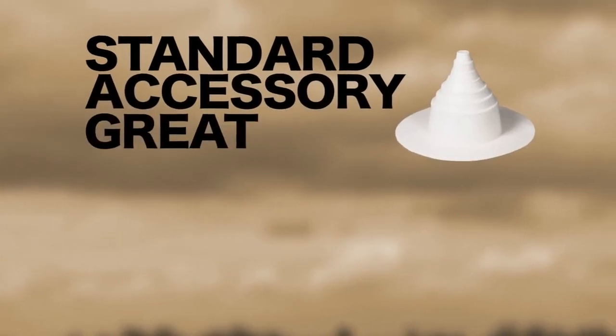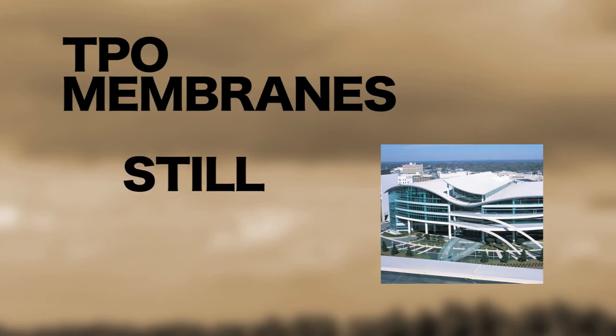Need a standard accessory? Great. Need a custom accessory? We got that too. Carlisle's TPO membranes — there is still no equal.